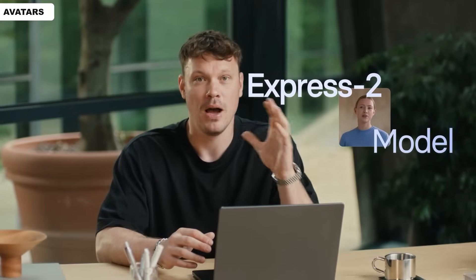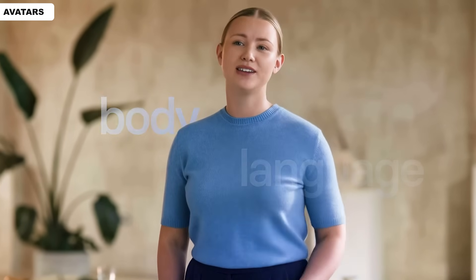Body language makes up for more than half of our communication. With the release of their proprietary Express 2 models, the avatars have never been more engaging or felt more real. Before, they were locked to the frame — they couldn't move their hands or truly show emotion. As of today, they can finally express themselves fully. They've got hands and body control, and real speaker body language is now unlocked, making videos more engaging than ever.